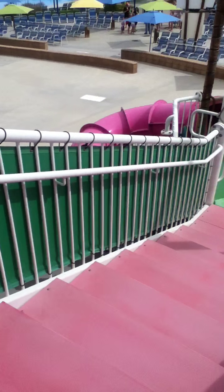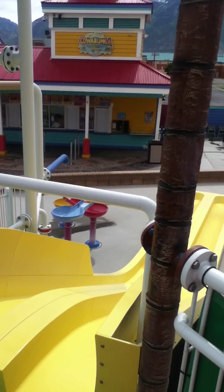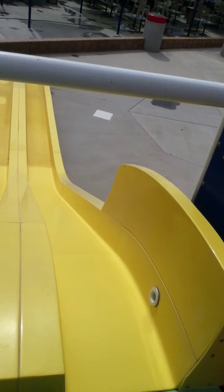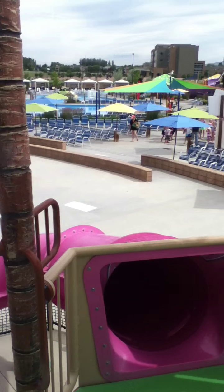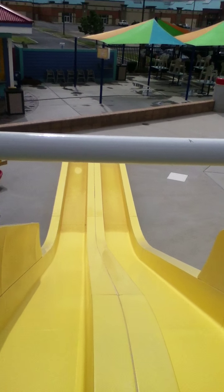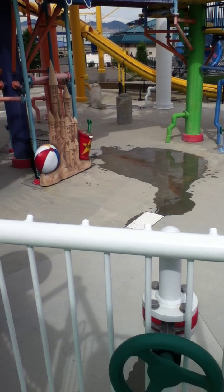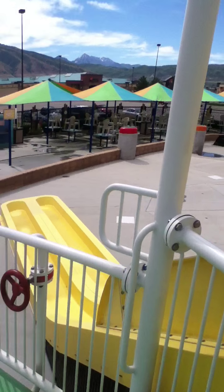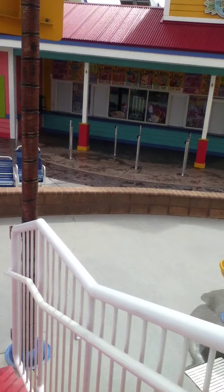This one's called Ukulele Tower. That over there is Double Dodgers — if you want to take your little kids on the slides, there's a little purple one and two yellow ones called Double Dodgers. There's also another bucket that doesn't work.